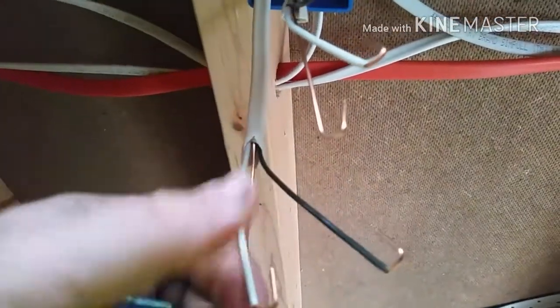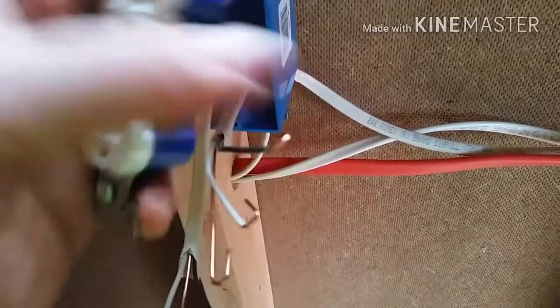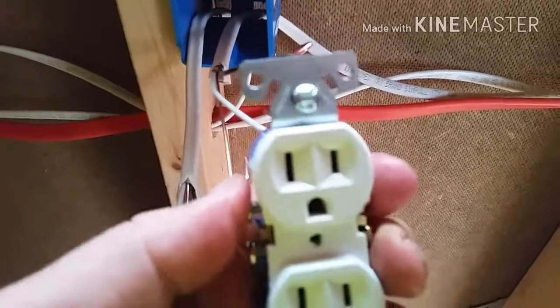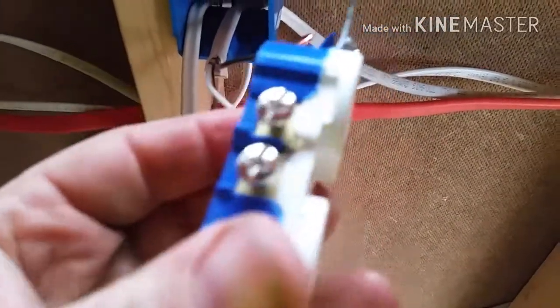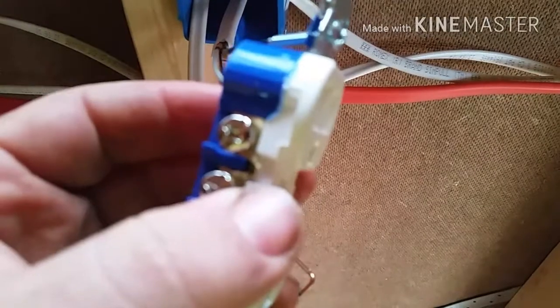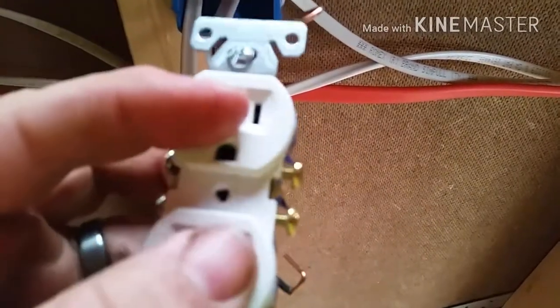This is what I was talking about — you strip the edges about an inch, bend them over. Hook one black wire up top, the other black one down below, and keep the white wires matched to their plug-in. These top two terminals are for the top plug-in and the bottom two are for the bottom plug-in. That tab in the middle — if you break it off, you can put one outlet on a switch and leave the other live all the time.